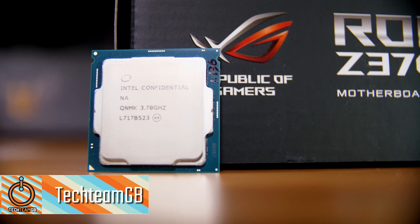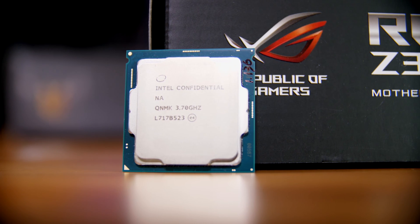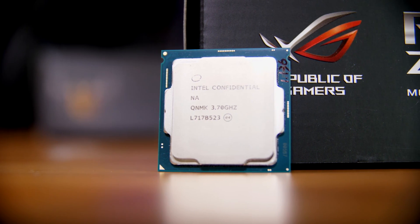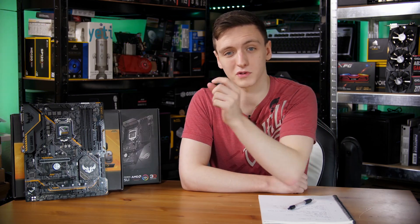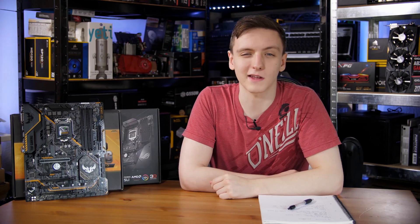Z370 is here, as is the Intel 8700K. This is actually a pretty impressive bump up from what we've seen over the last give or take five years from this sort of platform. There are a few things I want to clarify in this review, especially with regards to the socket, the chipset, and compatibility areas, but first let's take a look at the specs.